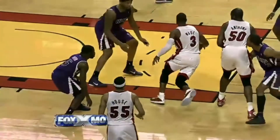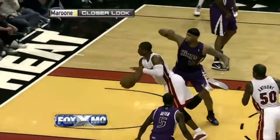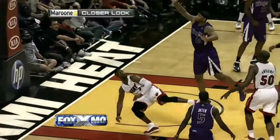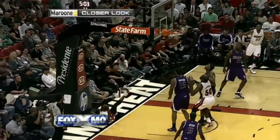What a move by Dwayne Wade! The creativeness of Dwayne Wade — fakes right, goes left. Looks like he got tangled up a little bit. He threw that over his shoulder, and while he's on the ground, watches it go in.